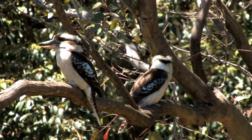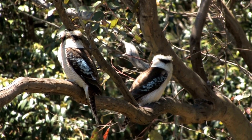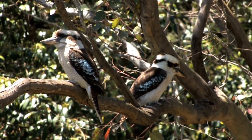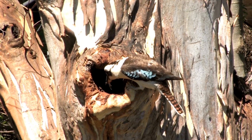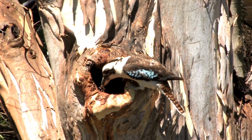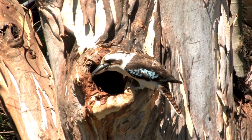Another captivating aspect of the kookaburra is its distinctive call, which resembles a hearty laugh. Their call is not only a territorial display, but also a way of establishing their presence within their habitat. The chorus of kookaburras in the early morning is a characteristic sound of the Australian bush.